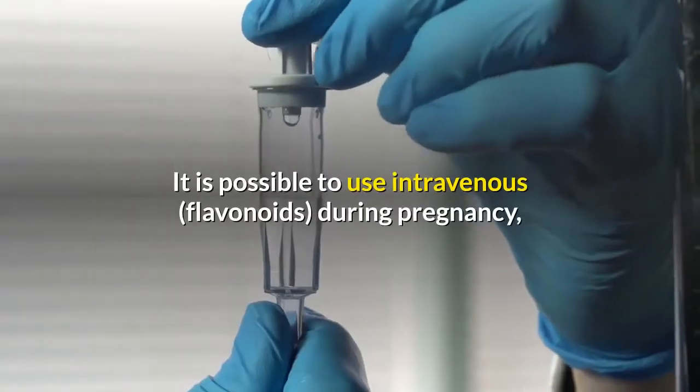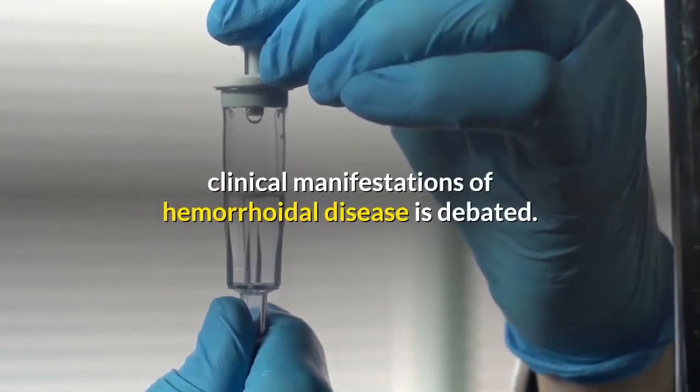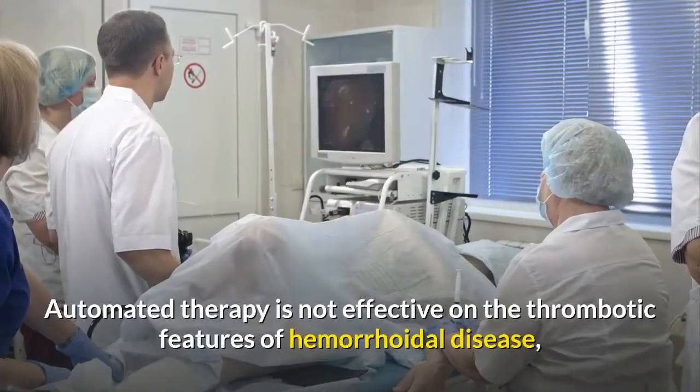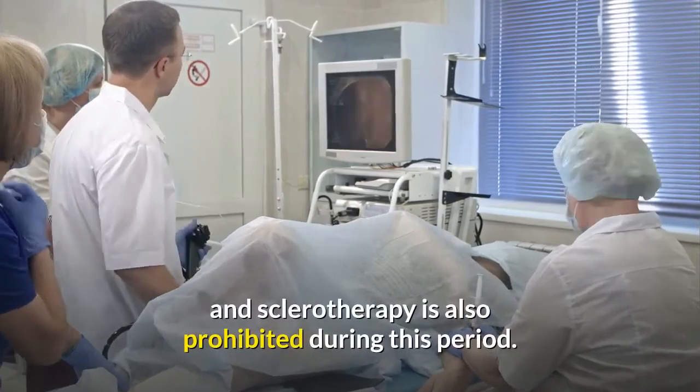It is possible to use intravenous treatment during pregnancy, but the effectiveness of this type of treatment on the clinical manifestations of hemorrhoidal disease is debated. Automated therapy is not effective on the thrombotic features of hemorrhoidal disease, and sclerotherapy is also prohibited during this period.